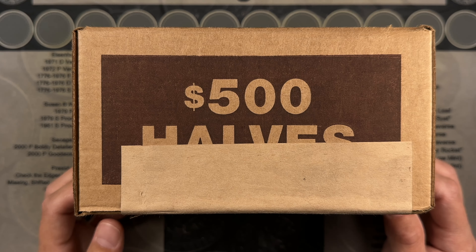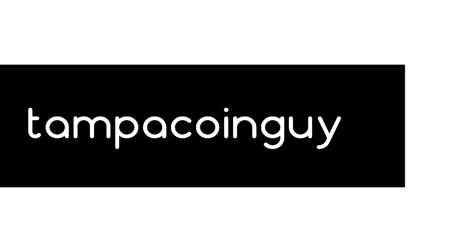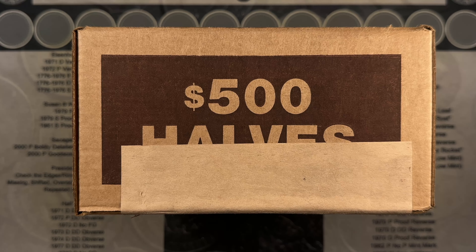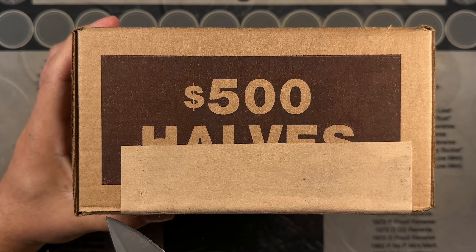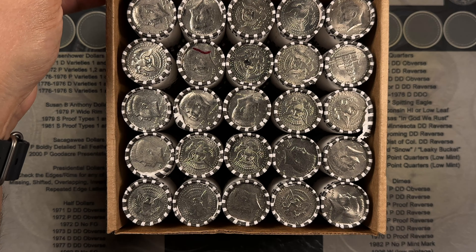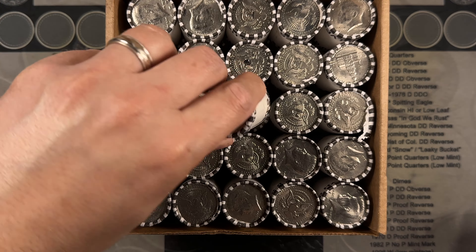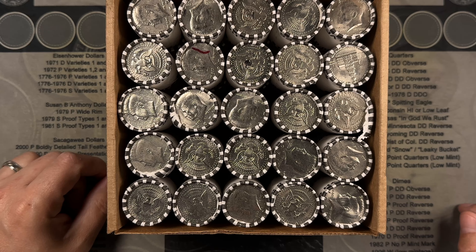Time for another half-dollar hunt. We're back this week, and it's going to be a $5,000 half-dollar hunt. Let's see if we can find something as good as that barber we found last week. Not seeing anything obvious but some marked coins — I'll bring you guys in if we get a find.